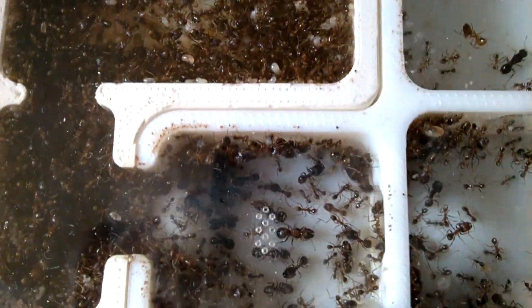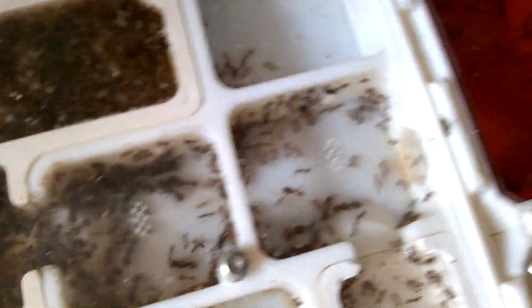A quick look into the Pheidole nest shows everything is okay — they didn't move out. Thank God. But what happened to my Camponotus sanctus, my precious Camponotus sanctus colony? Let's follow the trail of destruction and death.